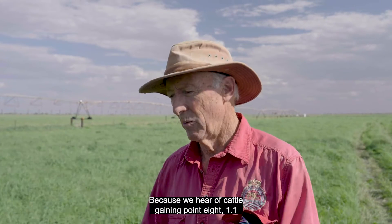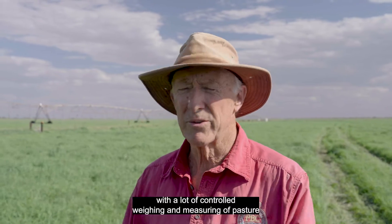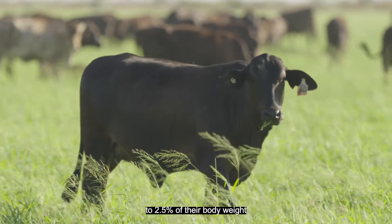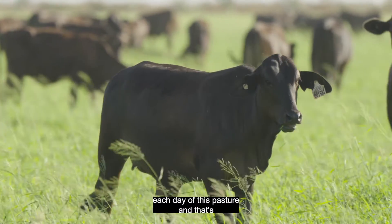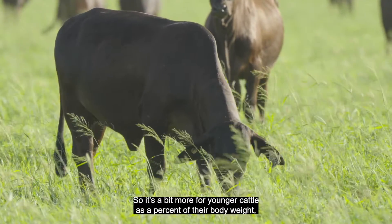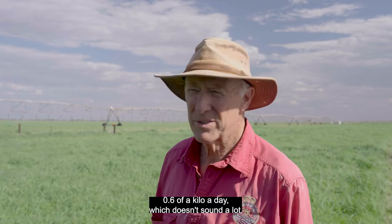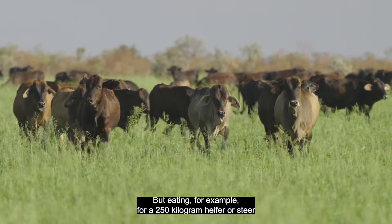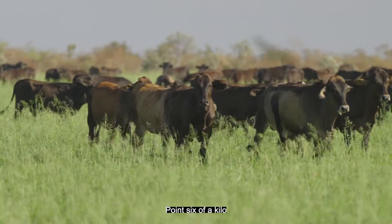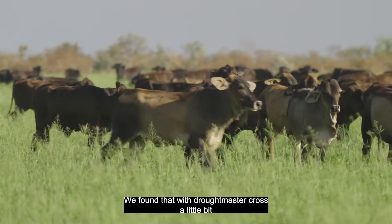What can we realistically expect cattle to gain per day? We hear of cattle gaining 0.8 to 1.1 kilograms grazing oats and ryegrass. Over many years of controlled weighing and pasture measurement, we've found consistently that cattle eat about 2.4 to 2.5 percent of their body weight each day on this pasture — that's the limit of intake under good grazing management. That intake normally means about 0.6 of a kilogram per day — for example, a 250-kilogram heifer eating around six kilograms of dry matter per day.